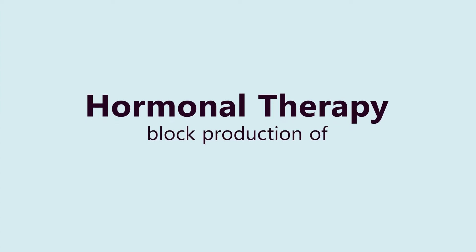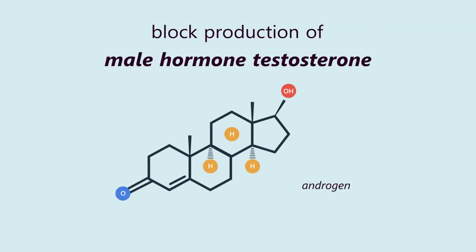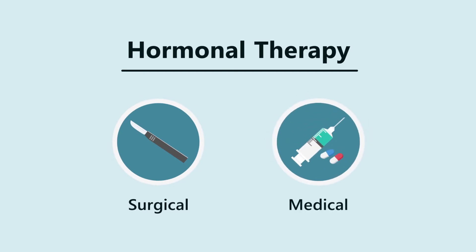Hormonal therapy aims to block the production of the male hormone testosterone, also known as androgen. Androgen is needed by prostate cells to multiply. Hormonal therapy includes both surgical and medical treatments.